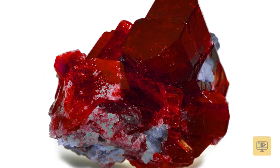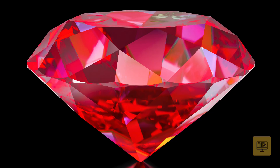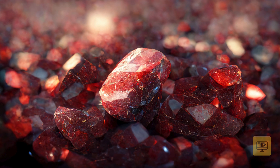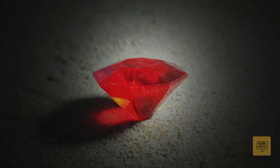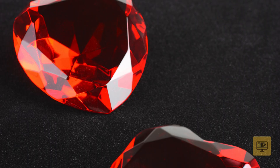Rubies have no cleavage, making them tough, and they typically form hexagonal crystals. The specific gravity of rubies is about 4.0, making them relatively dense compared to other gemstones. Rubies can exhibit a vitreous luster, which means they have a shiny, glass-like appearance.